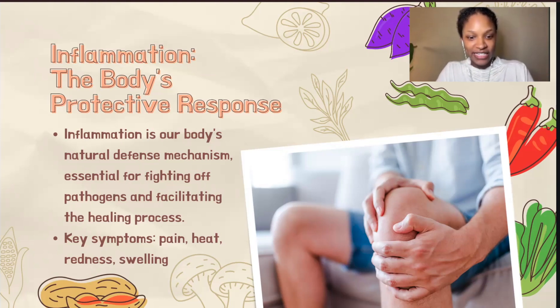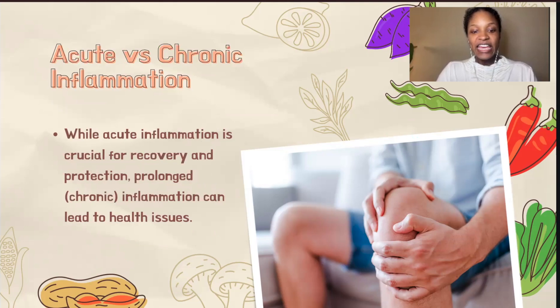When our body senses danger, inflammation kickstarts a complex biological cascade, mobilizing white blood cells, immune cells, and various substances to the site of injury or infection. This is not just a defensive maneuver to fight off invaders, but also a preparatory step for the healing process. It ensures that nutrients and immune cells can access the affected area, setting the stage for repair and recovery. The key symptoms of inflammation are pain, heat, redness, and swelling. Inflammation is not just a reaction — it's a necessary function for our survival.